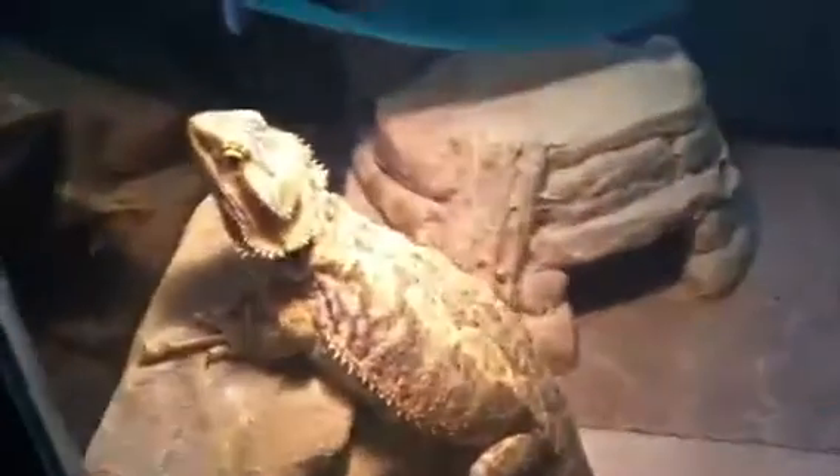Nothing changes in her cage besides the empty bowl — just kidding, everything's always empty. I put veggies in there and turn my head and it's gone. Jesus. But there she is, nothing's new on her.